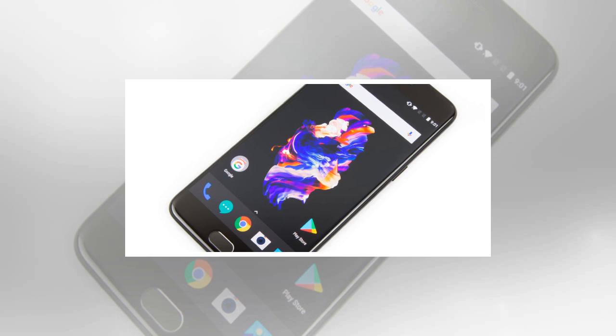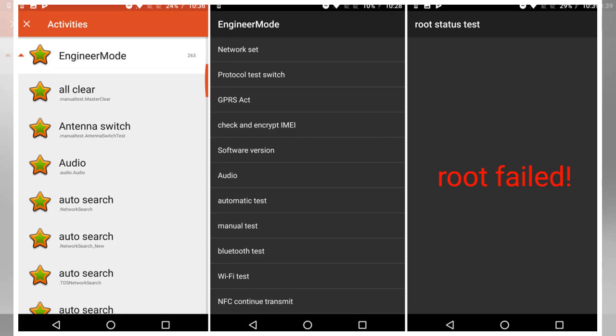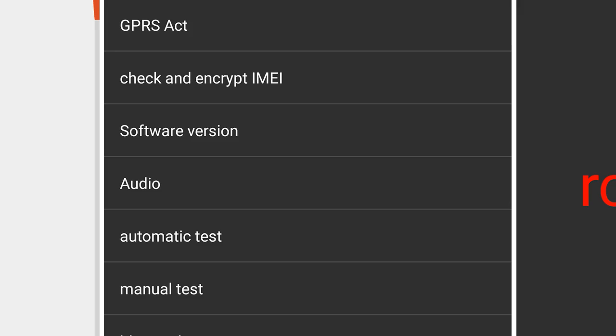Update: OnePlus has released a statement saying it will remove the app. "Yesterday, we received a lot of questions regarding an APK found in several devices, including our own, named Engineer Mode, and we would like to explain what it is. Engineer Mode is a diagnostic tool mainly used for factory production line functionality testing and after-sales support. We've seen several statements by community developers that are worried because this APK grants root privileges. While it can enable ADB root which provides privileges for ADB commands, it will not let third-party apps access full root privileges."